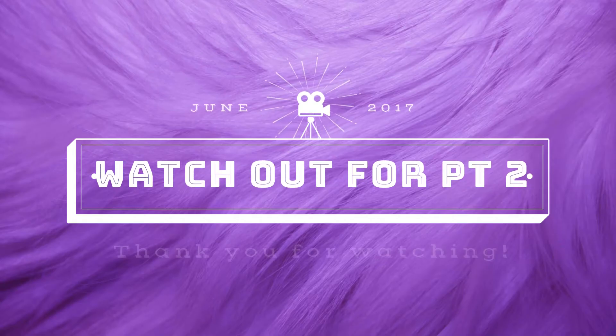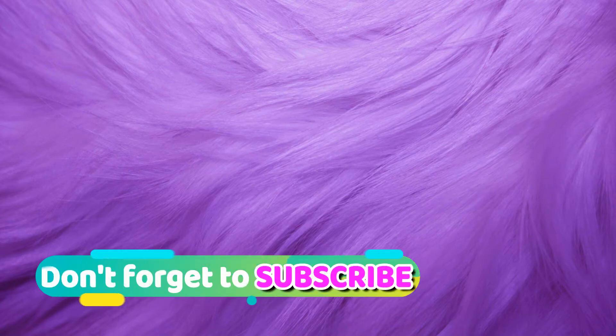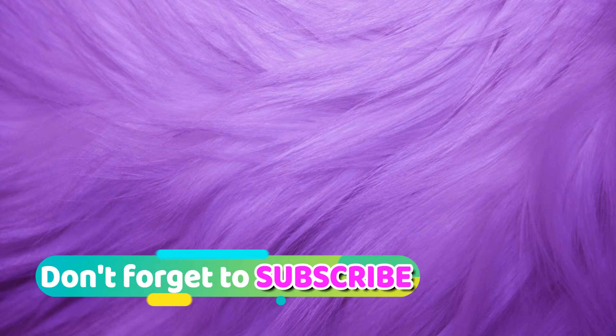Anyway, let's catch up soon. I'll see you in my next video. Bye-bye!